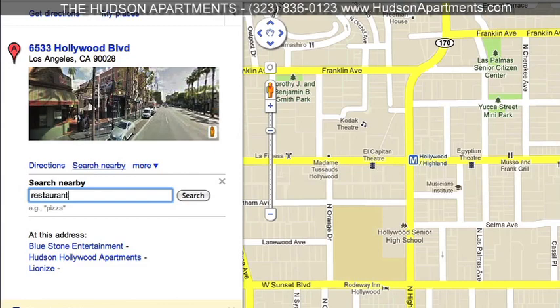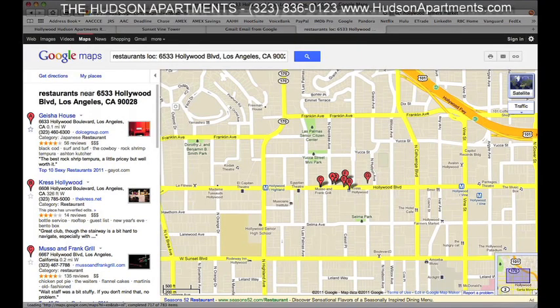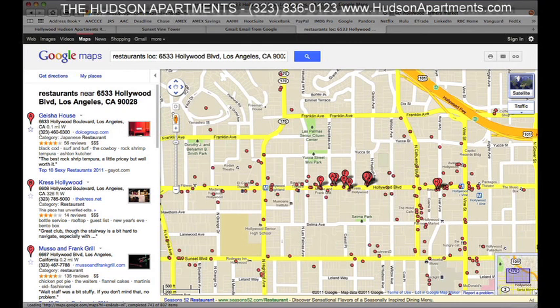Don't want to be the next celebrity chef? That's alright, because as you can see, we have just a few restaurant options here in Hollywood.